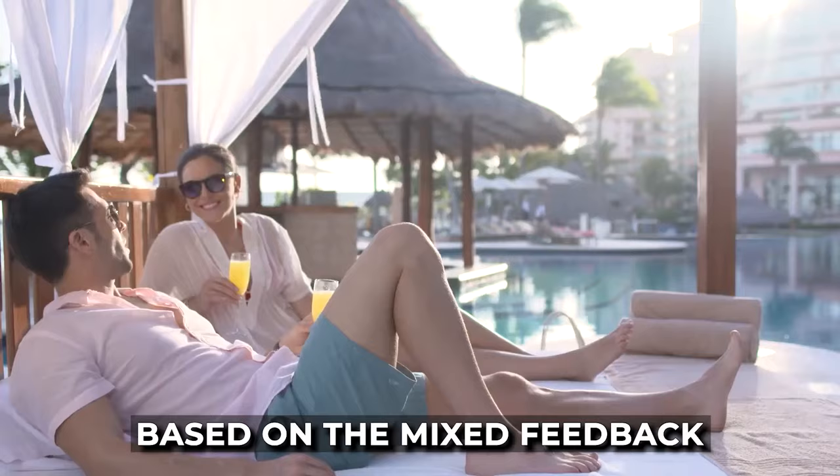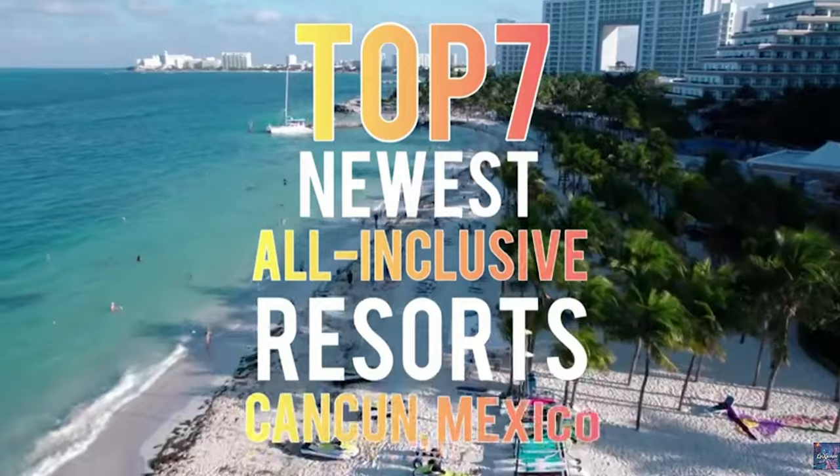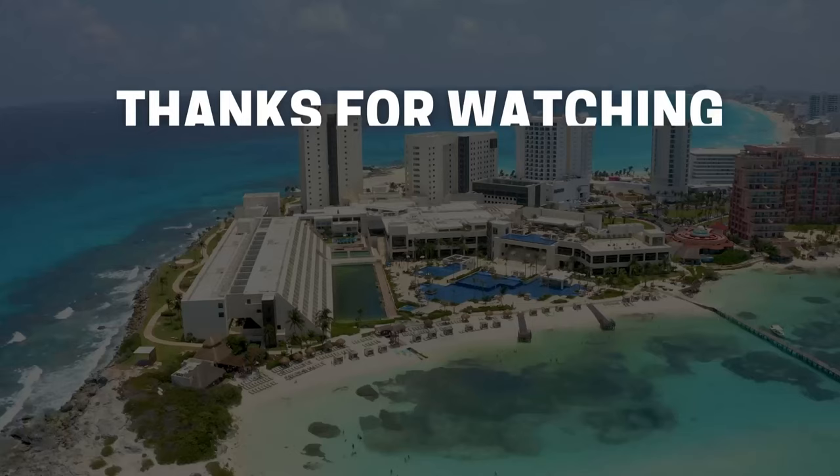If you're still searching for the perfect resort, watch our video on the best all-inclusive resorts in Cancun. It would be fantastic if you could support the channel by subscribing and clicking that like button. Thank you so much for watching, and we'll catch you in the next one.